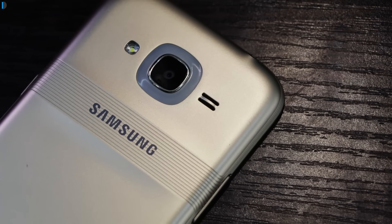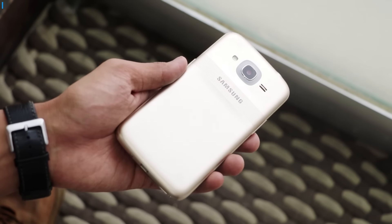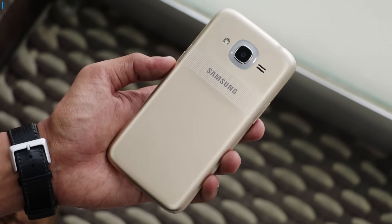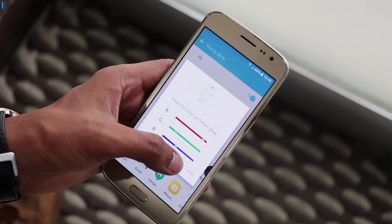The first one is the Smart Glow, which is a very interesting feature and we have not seen it in any other phone till date. It gives you a custom notification ring around the camera, which you can customize on an RGB panel and you can make notifications of any color.